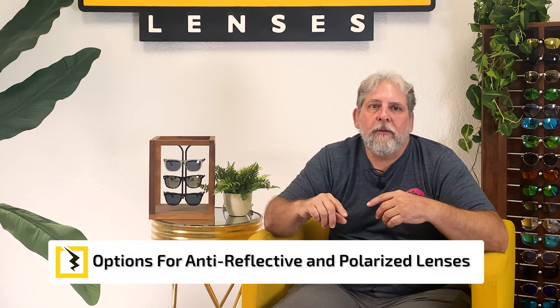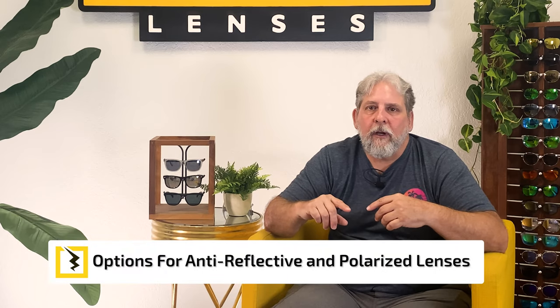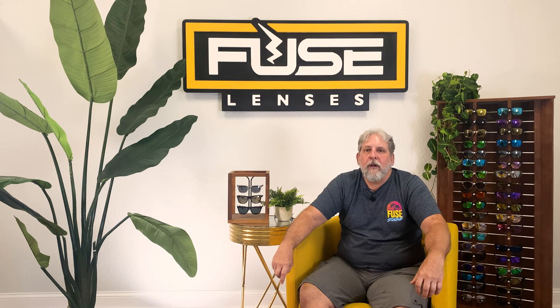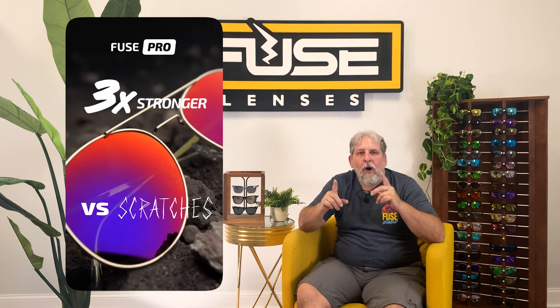Now let's get into the options for anti-reflective lenses. Different eyewear brands use different types of lens coatings, but they all work in the same way by diffusing light on both sides of the lens. At Fuse, we use top-tier AR glare protection coatings that also help prevent scratches and damage. They're available for all of our lenses, from clear prescription glasses to mirrored and non-mirrored sunglass lenses. Like I hinted before, you can have the best of both worlds with anti-reflective lenses that are also polarized, so your eyes are extra protected and extra comfortable out in the sun.